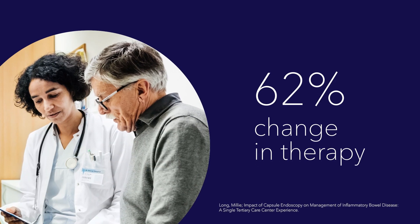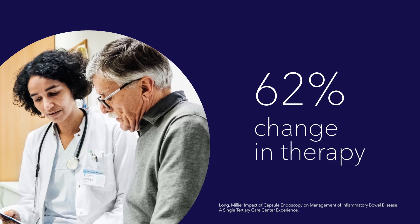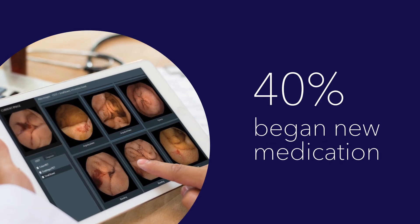Research shows that 62% of Crohn's patients had their therapy changed within three months of using capsule endoscopy, and 40% began a new medication.